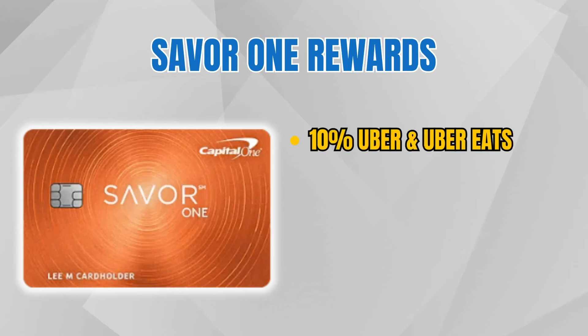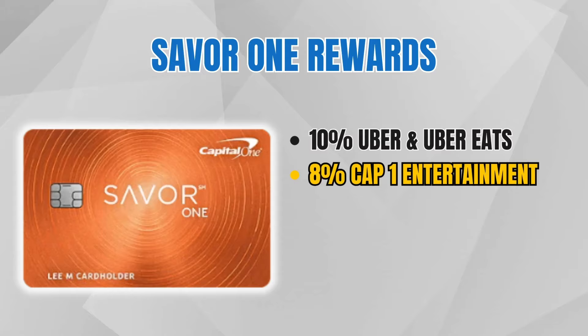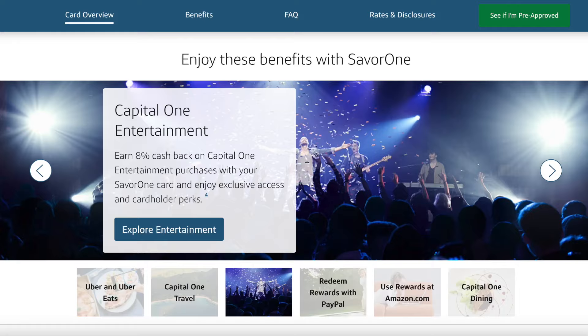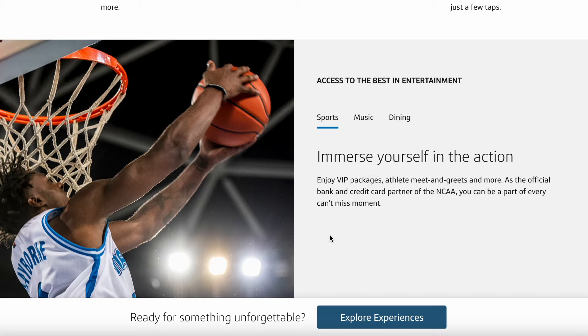Now let's get into the spending categories from best to worst. The number one spending category on the Saver One is 10% cash back at Uber and Uber Eats until November 2024 — 10% cash back is extremely hard to beat. Next is 8% cash back from Capital One Entertainment. There's an area on the Capital One website where you can explore experiences for sports, music, and dining. I recently looked at sporting events in my area and found them on Capital One Entertainment, so buying tickets through that portal would earn 8% cash back.